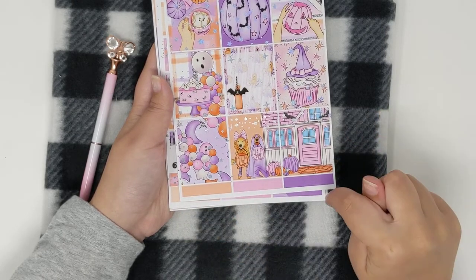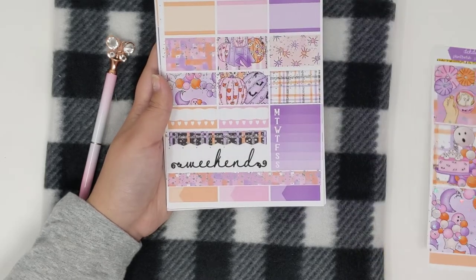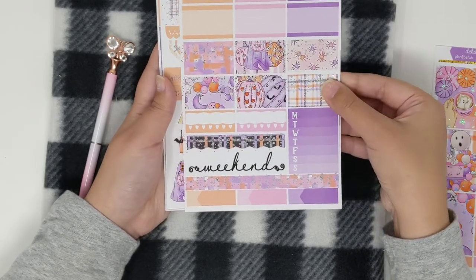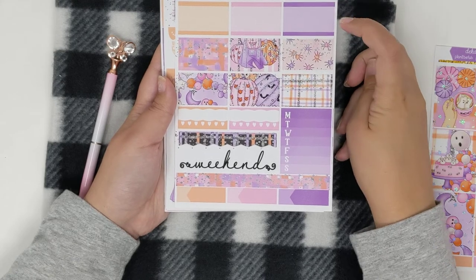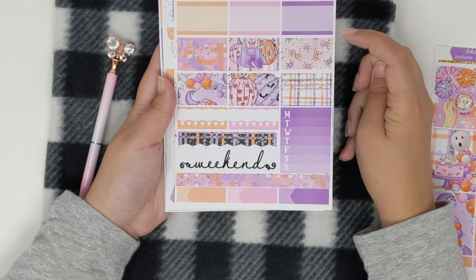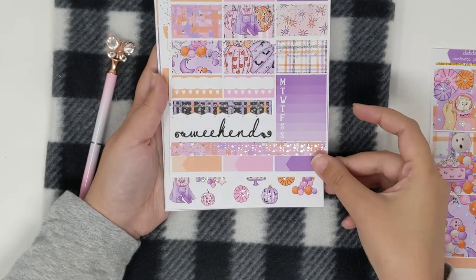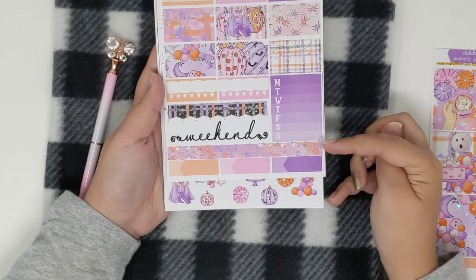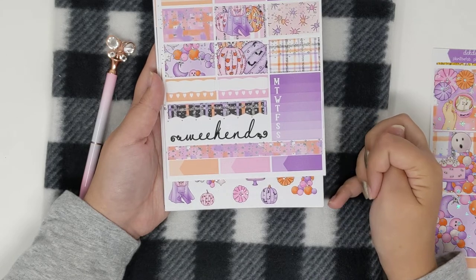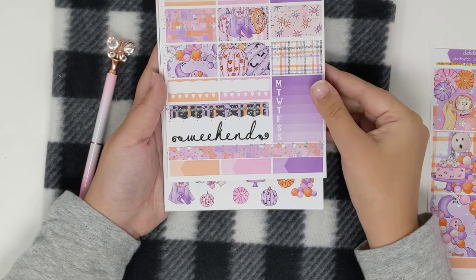And then you have your labels at the bottom. Your second page has more labels at the top, some half boxes, some decorative half boxes, Monday through Sunday, some bottom washi, some appointment labels, two habit trackers, and your weekend banner.